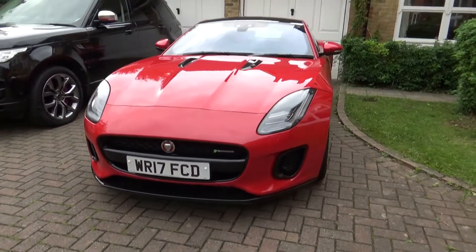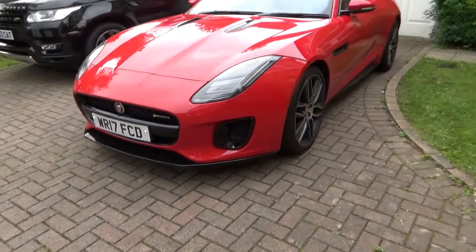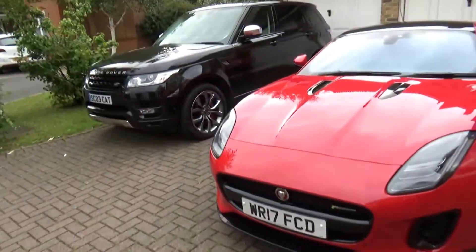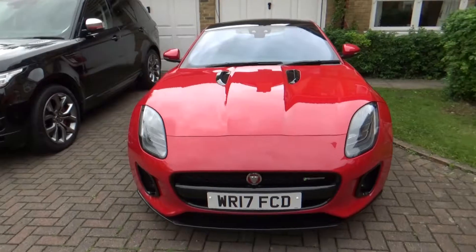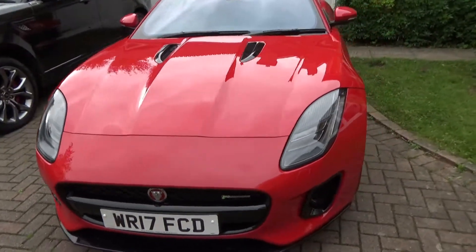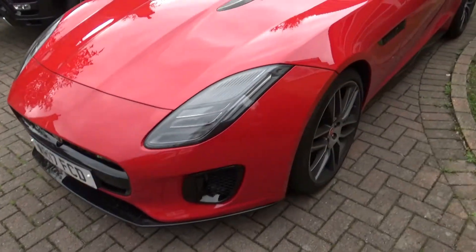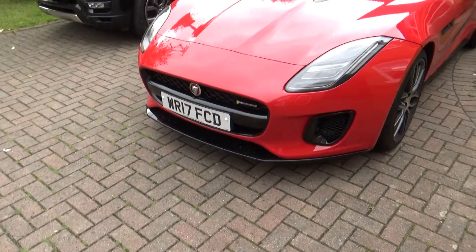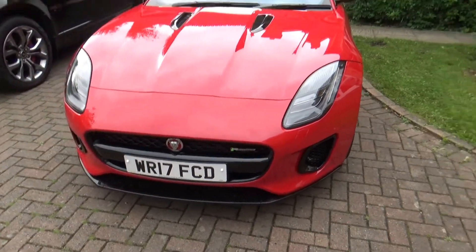In my opinion, this car is the best of all of them. However, there's a problem — when I talk about the Jaguar F-Type, I'm referring to the 5-litre V8 model with 550bhp, the Jaguar F-Type R. That's the one I love and why I think it's the best car in the world.